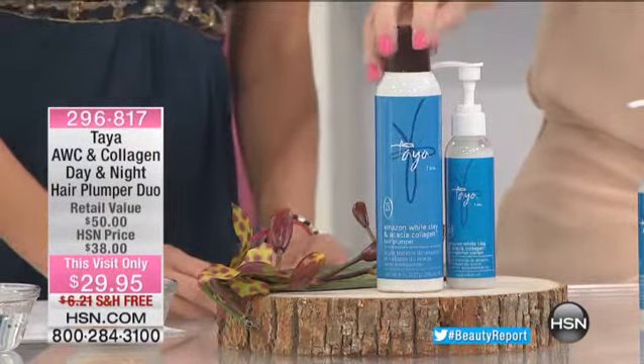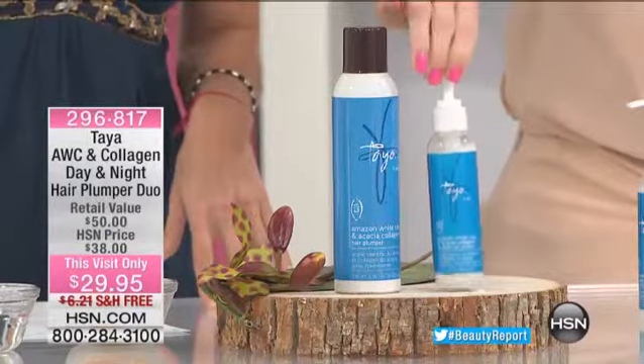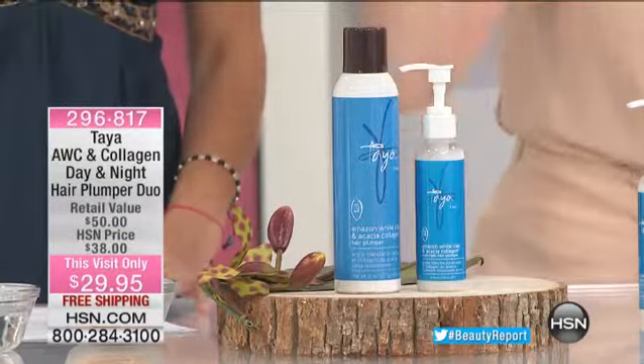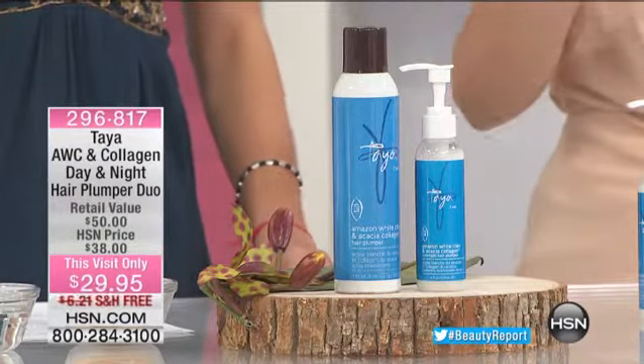This sold out when we launched it in the beauty report because it is designed to give you huge volume during the day with the mousse, and then we want you to treat your hair at night as well, to plump it full of collagen. Just one pump, you go to bed, you wake up, and your hair appears thicker, fuller, and super soft. I can't believe the price on this.